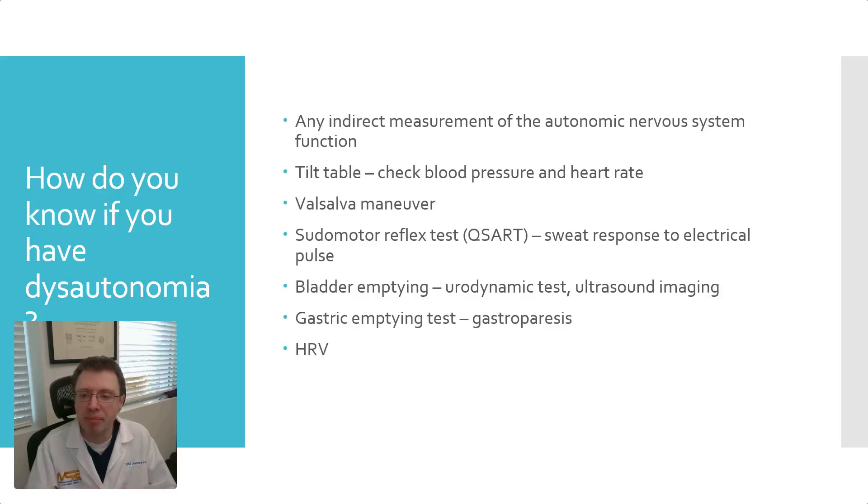HRV, or heart rate variability, is a non-invasive test through which you can indirectly determine how your sympathetic and parasympathetic nervous systems are working.